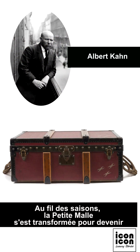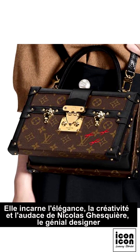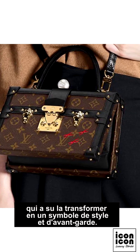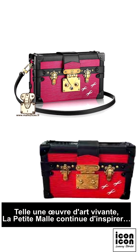Over the seasons, the Petit Malle has transformed to become a classic in the Louis Vuitton repertoire. It embodies the elegance, creativity, and audacity of Nicolas Ghesquière — the brilliant designer who turned it into a symbol of style and avant-garde. Like a living work of art, the Petit Malle continues to inspire.